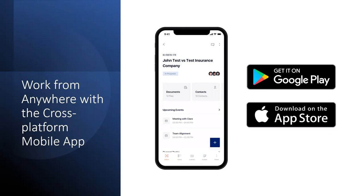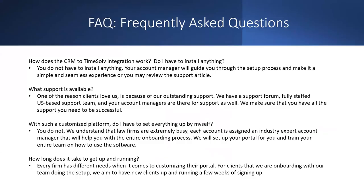Now for some frequently asked questions: How does the CRM and TimeSolve integration work? Do I have to install anything? No. Your account manager — either on the TimeSolve or Law Ruler side — will guide you through the setup process to make it a simple and seamless experience. We also have a support article on our support site, so if you're more hands-on you can set it up yourself or have your dedicated account manager help you along the way.